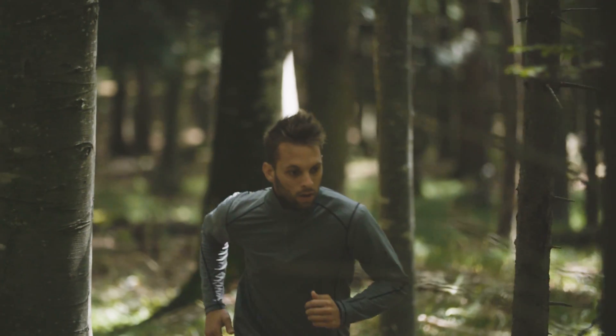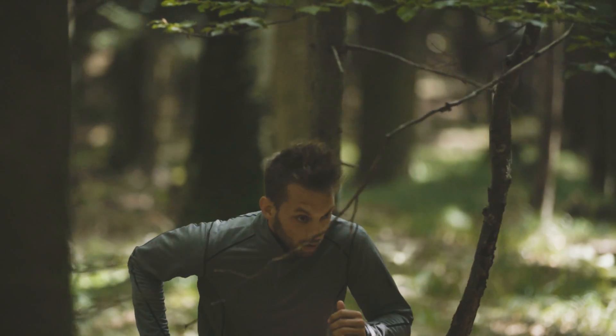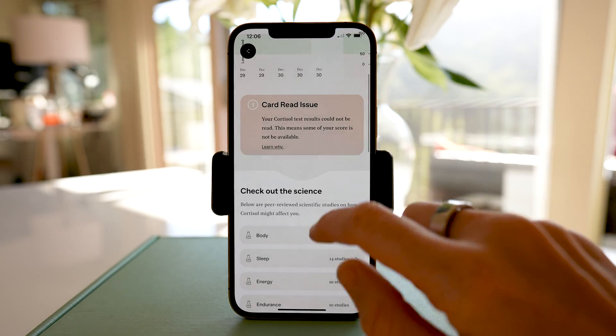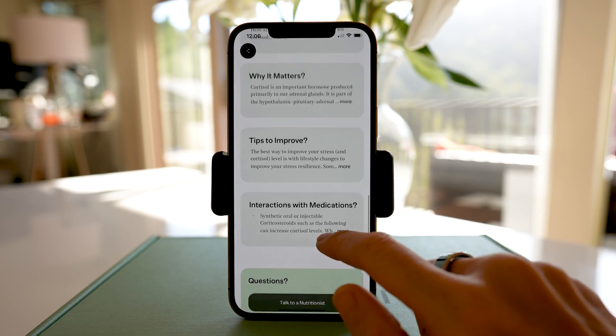Now, I was initially drawn to this product because of the cortisol aspect. Also known as the fight or flight hormone, cortisol can be a great indication of how high your stress levels are. At the time of this recording, Vessel Health is one of the only companies I know of that can actually capture your cortisol in real time and one that you can repeat test over time.